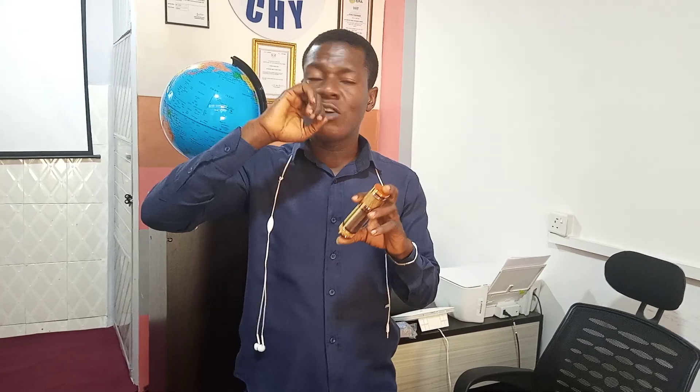You also inhibit bad odor or bad smell. In case you have bad breath, you only have to put water into the bottle, wait for about a minute to two minutes, drink the water or put the water in your mouth, and let it stay in your mouth for some time. It's going to remove any form of odor.